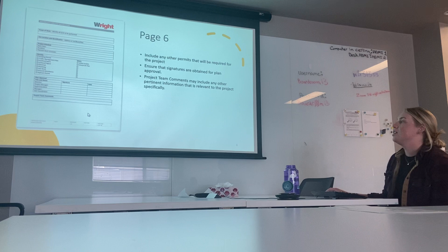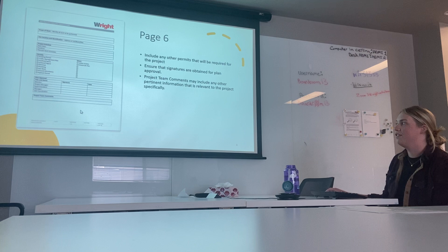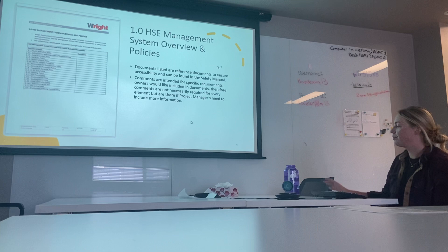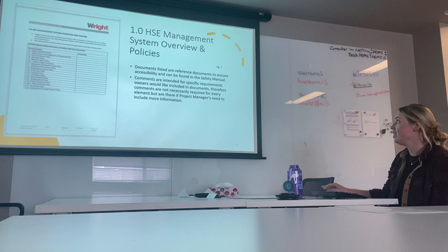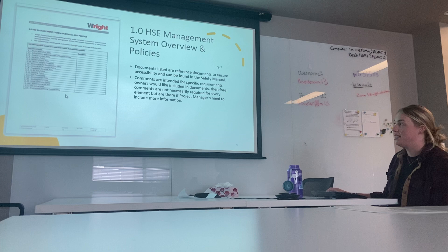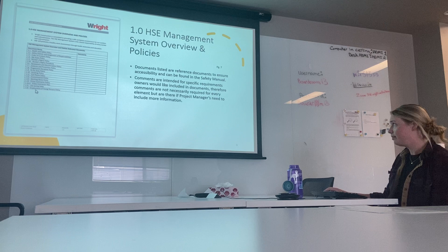Throughout this document there is a lot of space for comments and project team comments. These don't necessarily have to be filled out every time — they're an opportunity for the project team to write down any pertinent information that may be relevant. We also have here the HSE management system overview and policies. All the documents listed here are for reference and are in our safety manual, so workers can easily find a certain policy when needed.